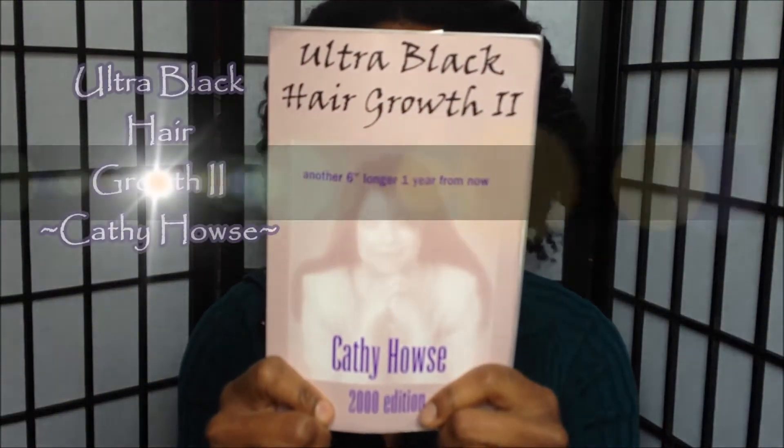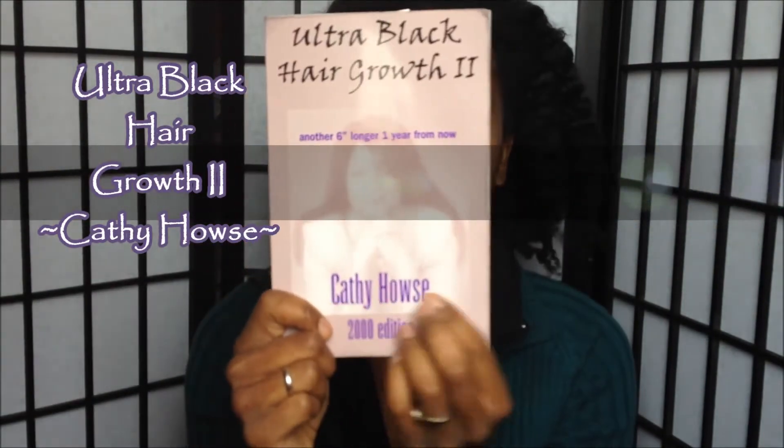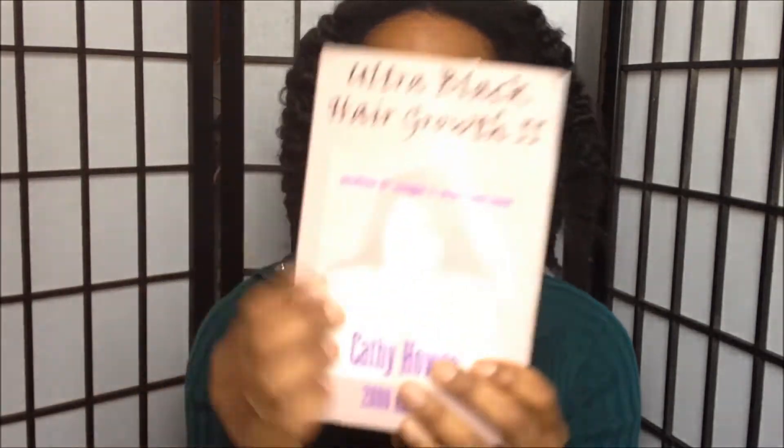My first book is 'Ultra Black Hair Growth 2000' by Kathy Hoyes, written in 2000 — basically how to get six inches in one year. I really recommend this book for chemically treated ladies, though it's still a good read for naturals since she talks about black hair care in general. Kathy Hoyes is relaxed herself and goes in depth on how pH balance is very important and why you have to be really careful with combs and brushes — basically not use brushes anymore because they can hinder your hair.